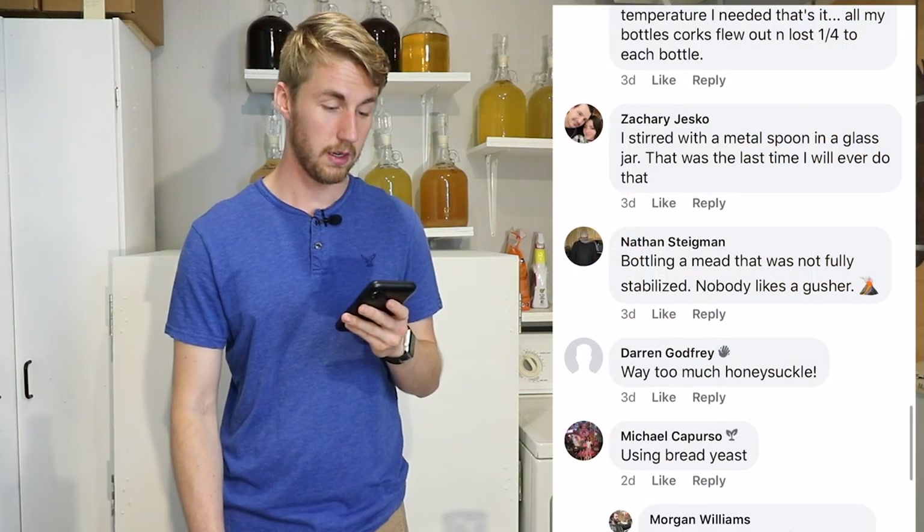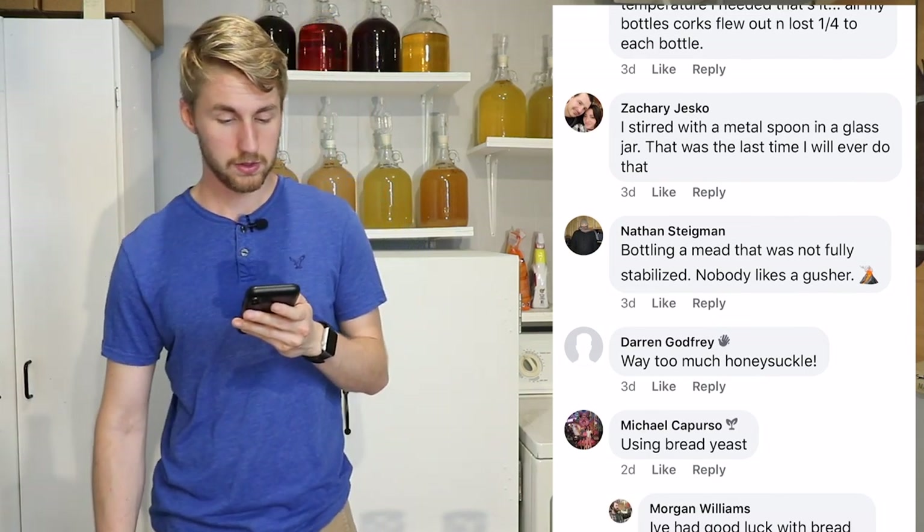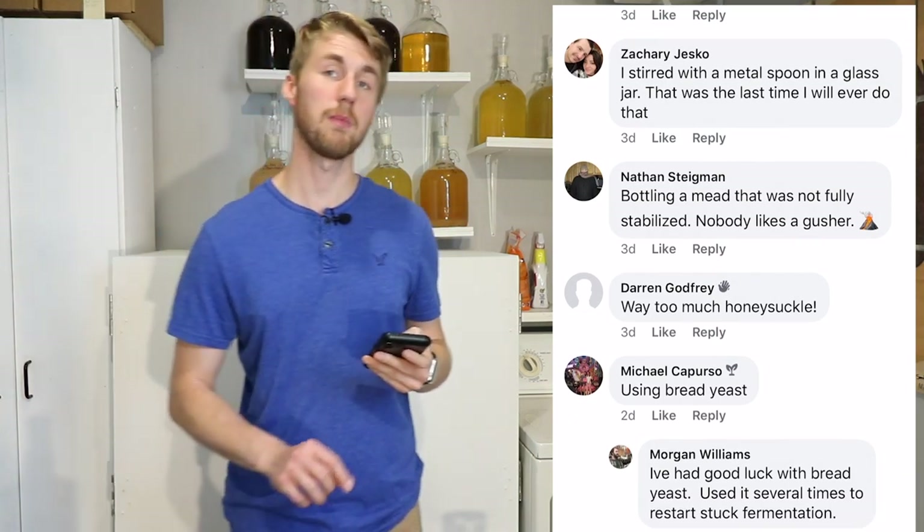Nathan — bottling a mead that was not fully stabilized. Nobody likes a gusher. You can bottle something that's not stabilized as long as it's only doing a little bit of carbonation. If there's a ton of carbonation that's going to occur because of the honey or sugar added, then yeah, you're going to have explosive things.